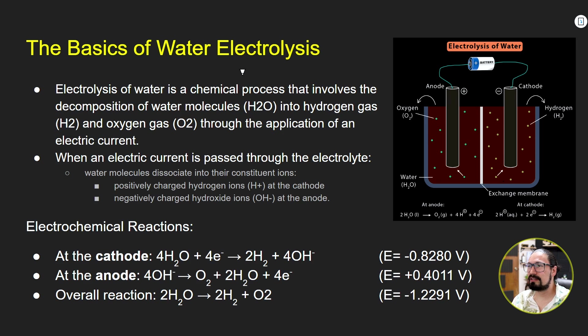Let's go to the basics of electrolysis of water. We have the anode and the cathode, we add energy, and we can reverse the chemical bonds in water to convert them into hydrogen and oxygen gas.